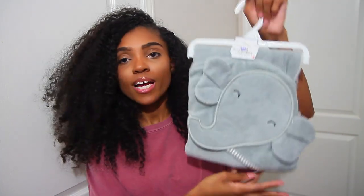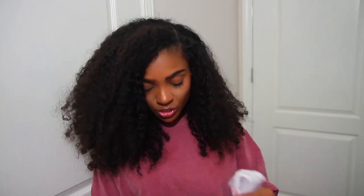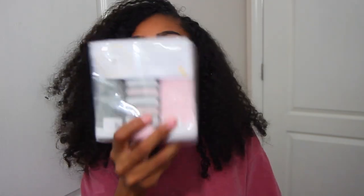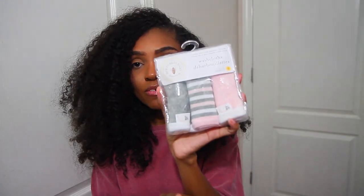Newborn essential number five is going to be washcloths and bath towels. This super cute gray bath towel has an elephant on it. You definitely want a bunch of washcloths — I got these from Burt's Bees in a pack. They have thinner ones for washing her face and thicker ones for all over the body. I'll link everything I talk about in the description box below.